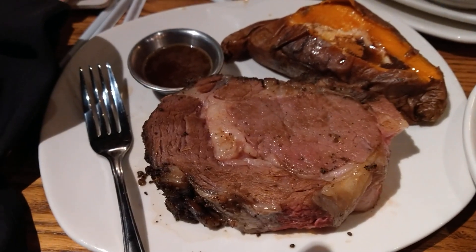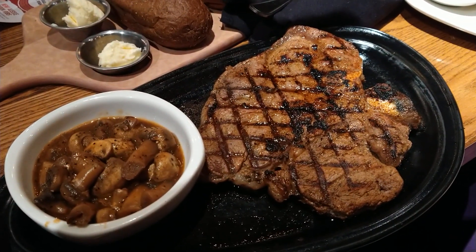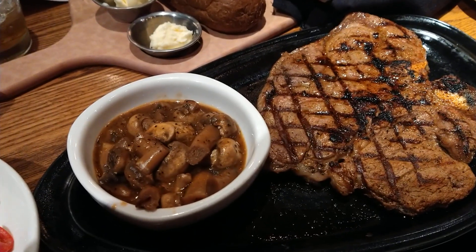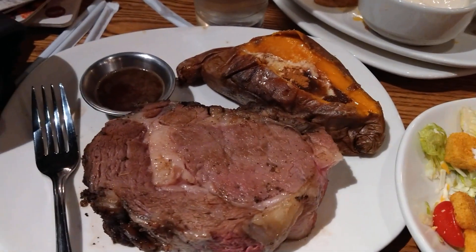I got my prime rib steak here, 16 ounce. I got my big boy here — I think this is a 22 ounce porterhouse steak with the mushroom, sautéed mushrooms. I also got my sweet potato loaded.